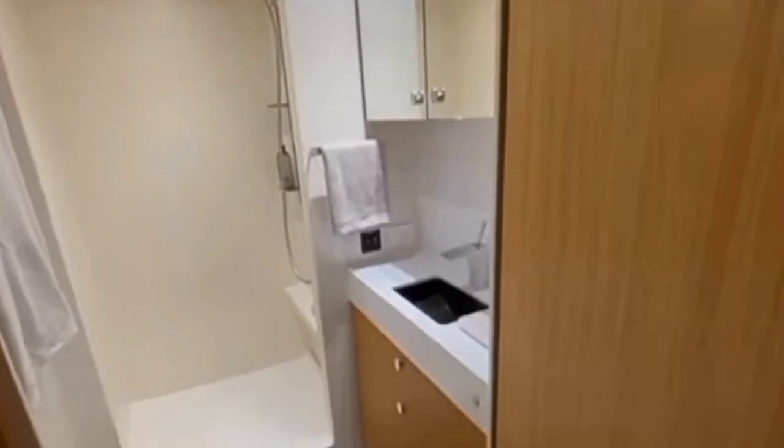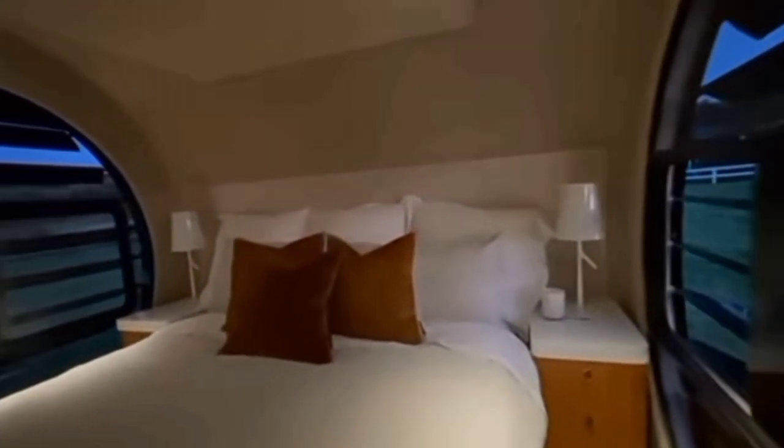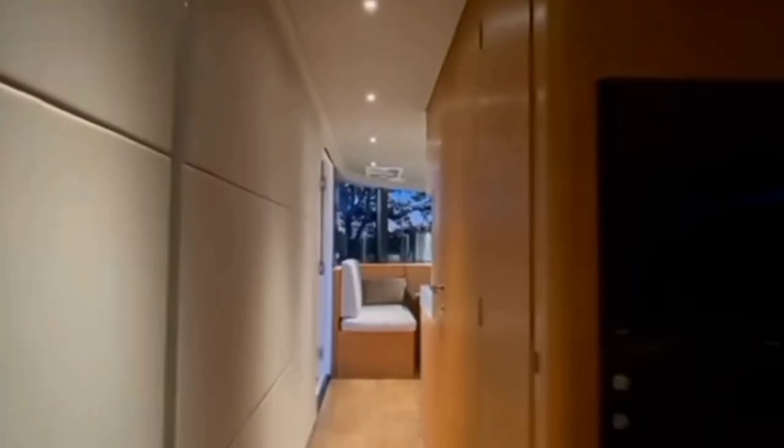The interior of the Ramito trailer is designed with a contemporary and sleek style. It includes a well-equipped kitchenette, a bathroom, and a sleeping area. Power is harvested from a 395-watt solar panel mounted on the roof and a 200-ampere-hours lithium battery.